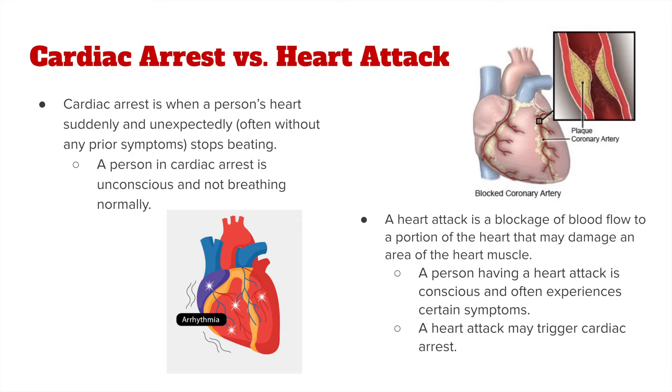A person having a heart attack is typically conscious and often experiences certain symptoms like tightness in the chest or shortness of breath. It is important to know that a heart attack can trigger a cardiac arrest. So even though we want to help that person rest in a comfortable position and loosen any tight clothing, we do want to continue to monitor them and be ready to perform CPR or use an AED because cardiac arrest can result from that heart attack.